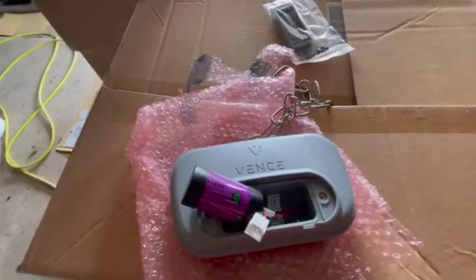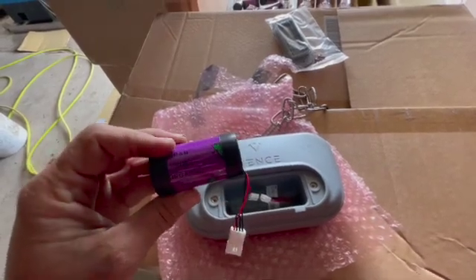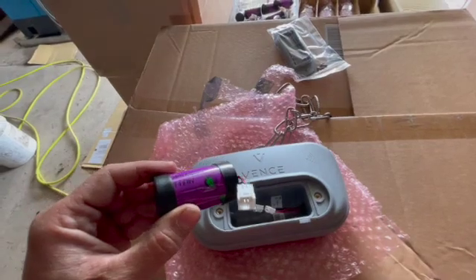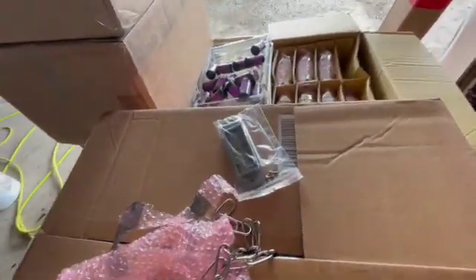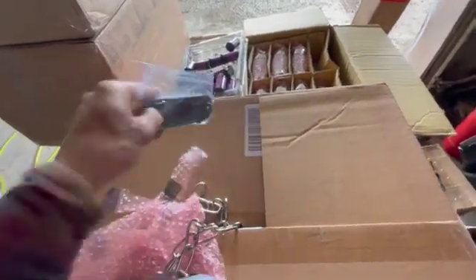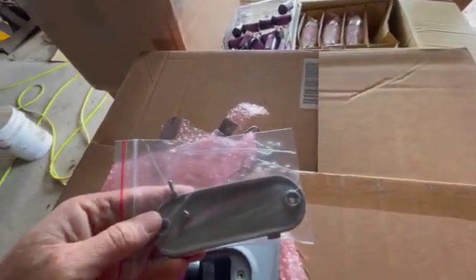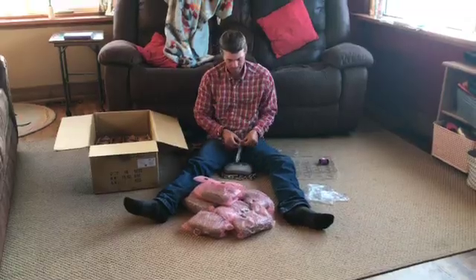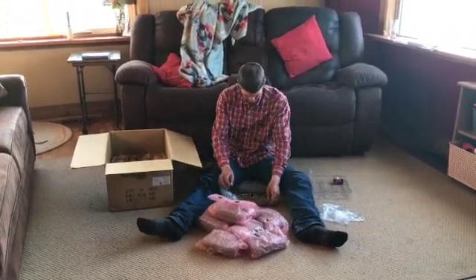Each collar has a battery that has to be hooked up. They're non-rechargeable and are supposed to last up to six months. I have to take each collar out of the package, plug the battery in, and then screw the lid on. We've got a hundred of these to go, so it's going to be kind of a slow process — here we are putting together cow collars in the living room.